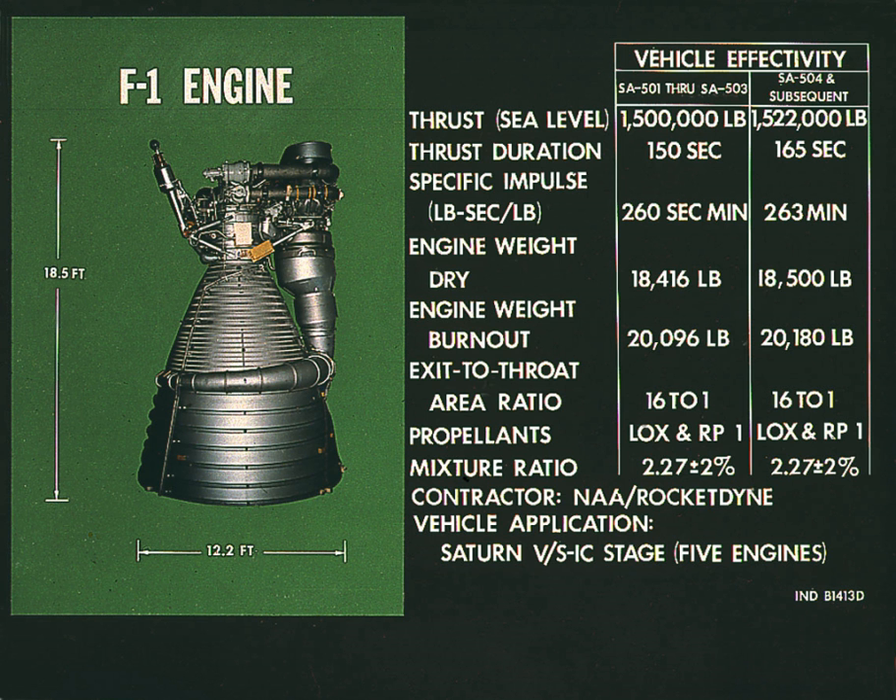Based on actual measurement, the liftoff thrust of Apollo 15 was 7,823,000 lbf (34.80 MN), which equates to an average F-1 thrust of 1,565,000 lbf — slightly more than the specified value.